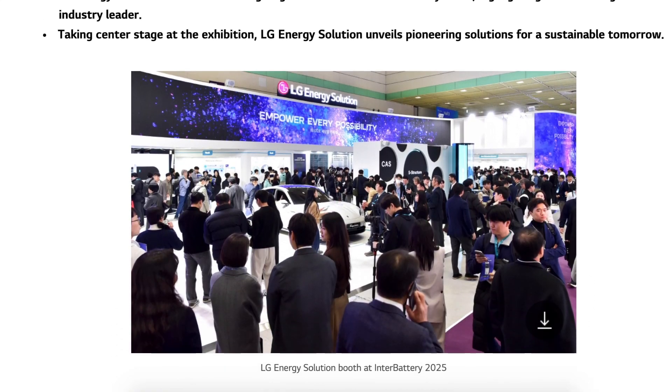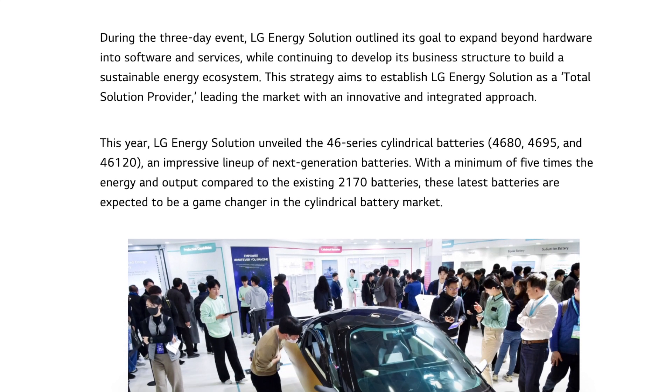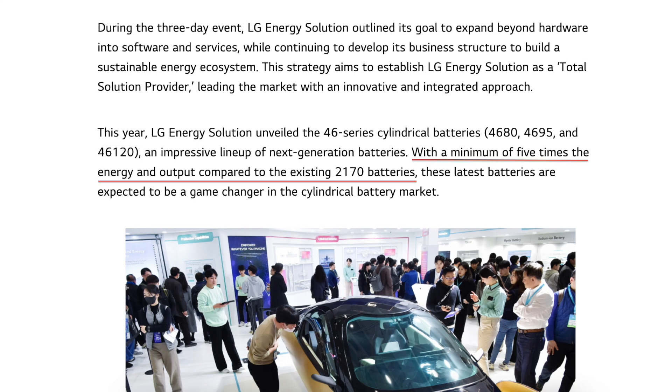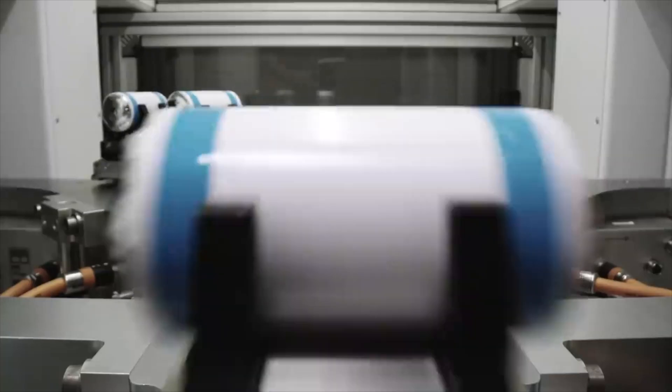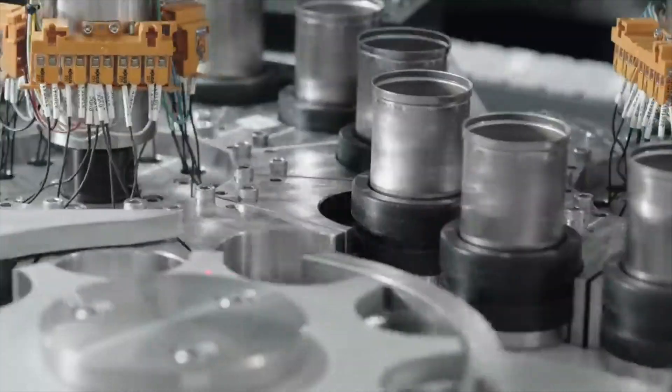Over the past two weeks at the Inter-Battery 2025 event, LG showcased its lineup of 46-series batteries, including the 4680s, 4695s, and 46120s. With at least five times the energy capacity and output of the existing 2170 cells, these new batteries are expected to be a game changer in the cylindrical battery market. LG has already begun producing the new batteries in Korea and is expected to start production at its Arizona factory in the U.S., while the Nanjing factory in China is expected to begin production in the coming months.